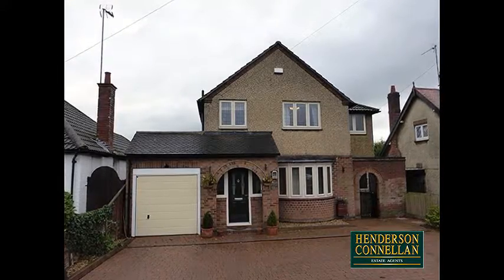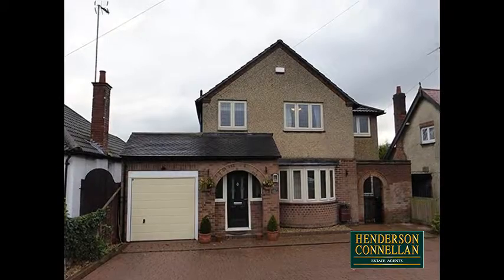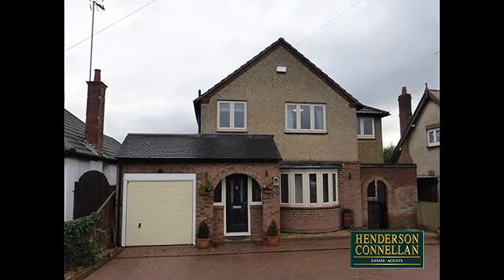Excellence comes as standard in this sensational detached home, combining high specification with epic proportions, and the town centre, Wicksteed Park, and the mainline railway within easy reach.